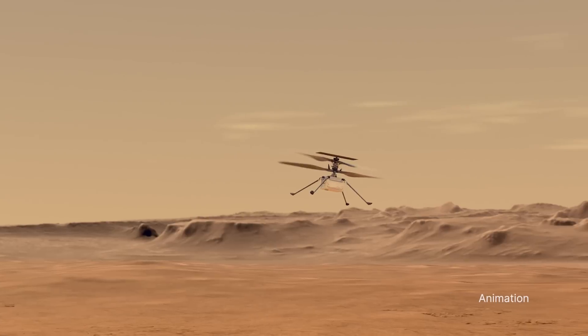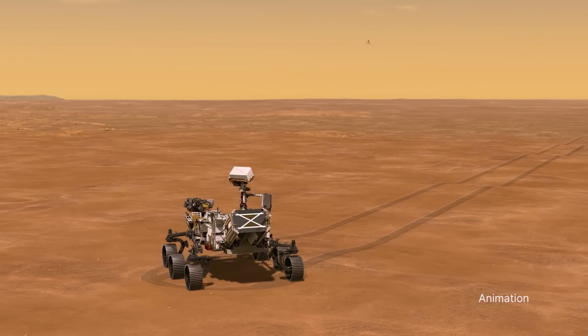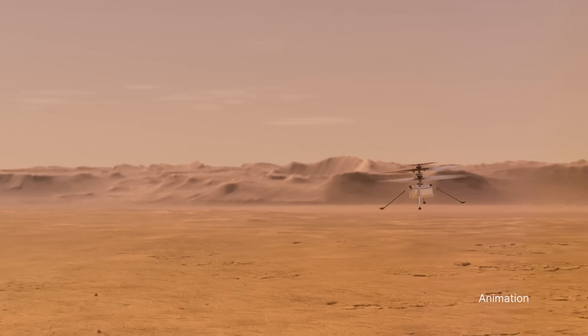Ingenuity, a technology demonstration designed to prove powered, controlled flight on another planet was possible, was expected to make no more than five flights.